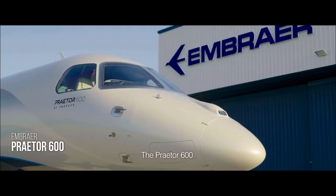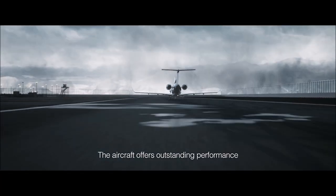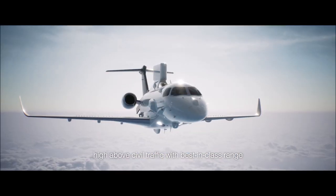The Praetor 600 includes a flight deck with the most modern, industry-leading technology. The aircraft offers outstanding performance high above civil traffic, with best-in-class range.